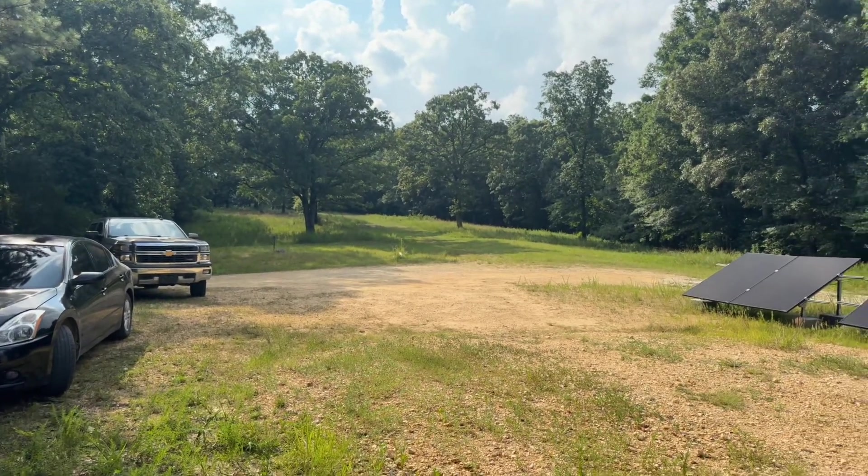Swing back by — I'm gonna put panels in those trees, all the way up the hills. Just a solar farm right here. All right guys, see you!